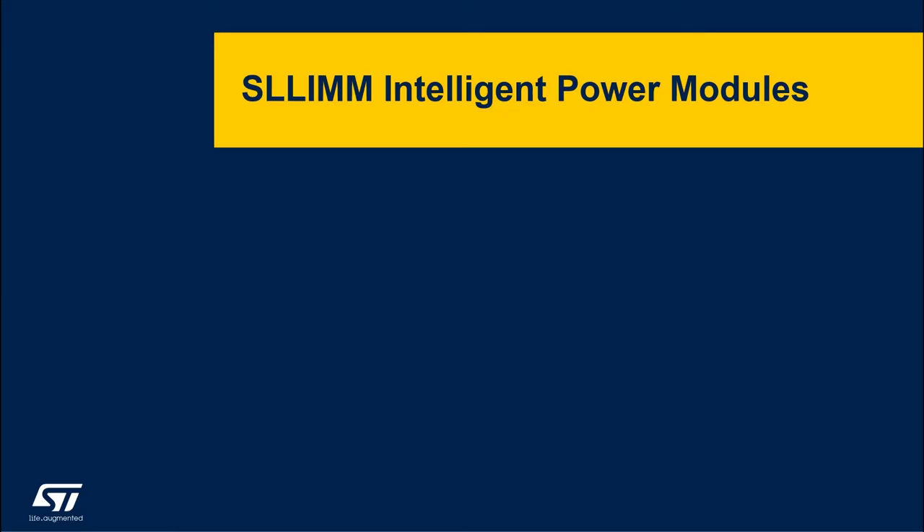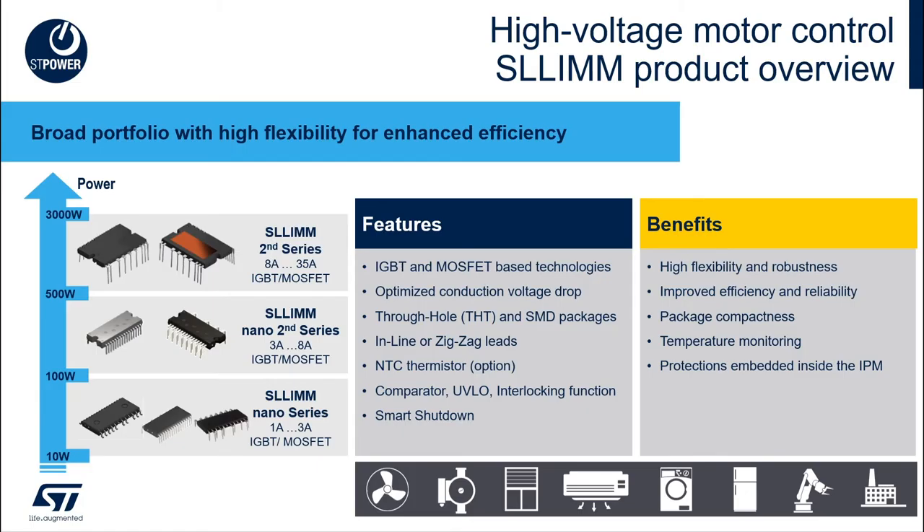Let's see first about ST's intelligent power modules, SLIM. SLIM IPMs offer high flexibility and improved efficiency. Embedded protections such as under voltage lockout, smart shutdown, and interlocking ensure application reliability and robustness. Both IGBT and MOSFET switch technologies are available for each IPM sub-series. Combine this with SMD or through-hole packaging and wide power ranges to ensure the best fit for your target application.